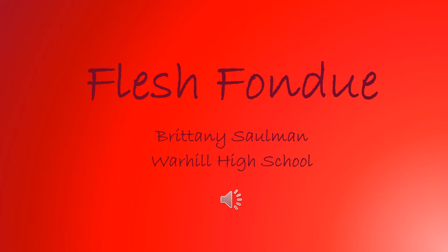Hello and welcome to my virtual presentation on Flesh Fondue. My name is Brittany Solomon and I attend Warhill High School.